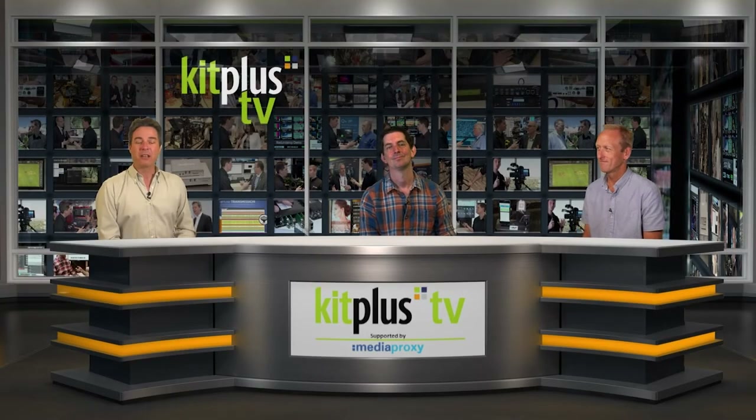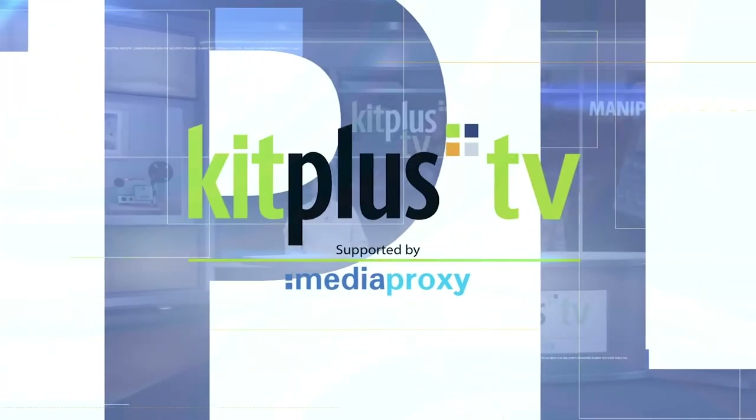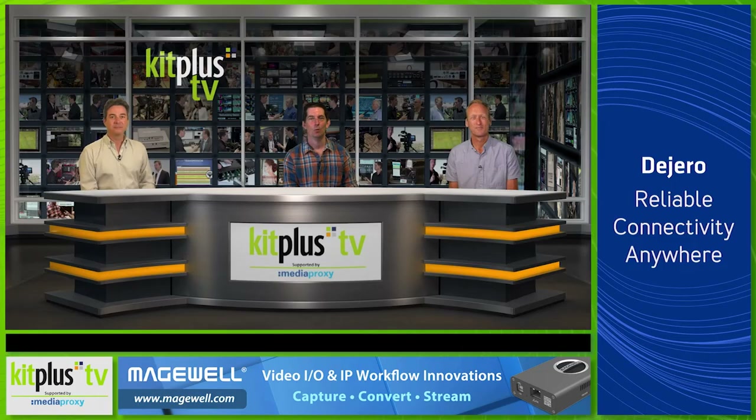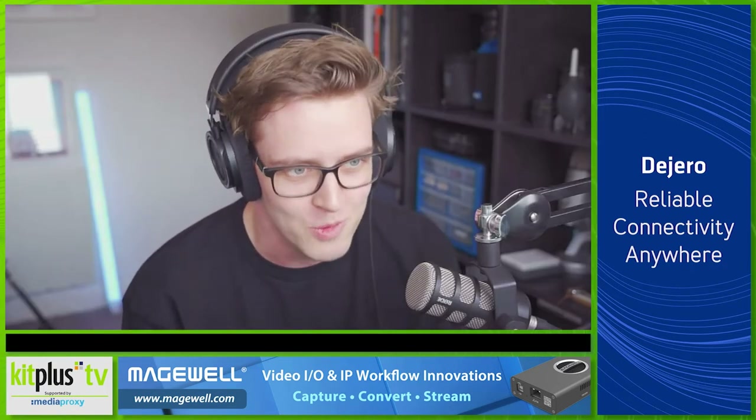Welcome. Here we are again with another Kit Plus TV magazine show. Stay where you are to find out what's coming up this week. Our workflow guests this week are Jake from CVP talking about the much-anticipated A7S III from Sony, and Steve from HardSoft to discuss leasing options for your next hardware investment. We also have Stephen from TSL Products with considerations when investing in audio over IP technology, and Richard from MediaKind updates us on their streaming solutions.